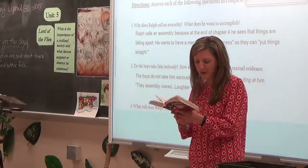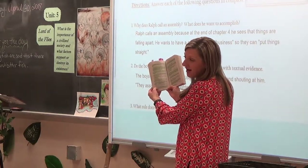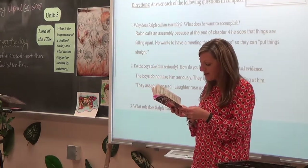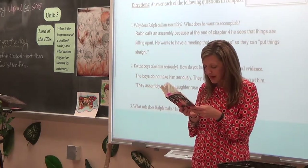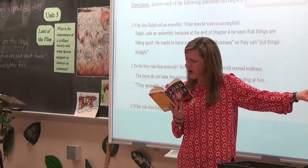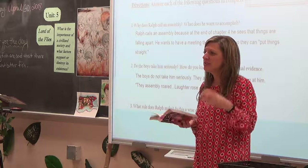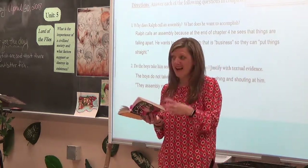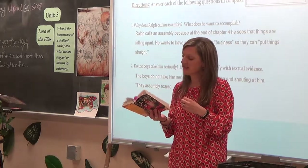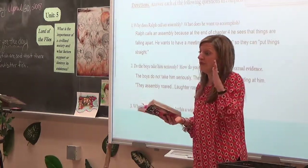At the bottom of page 80, Ralph brings up the most important topic — the fire. Highlight the last paragraph: 'The fire is the most important thing on the island. How can we ever be rescued except by luck if we don't keep a fire going? Is a fire too much for us to make? Look at us — how many are we? And yet we can't keep a fire going to make smoke? Don't you understand? Can't you see we ought to die before we let the fire go out?'